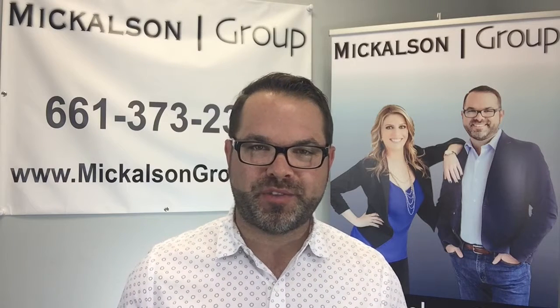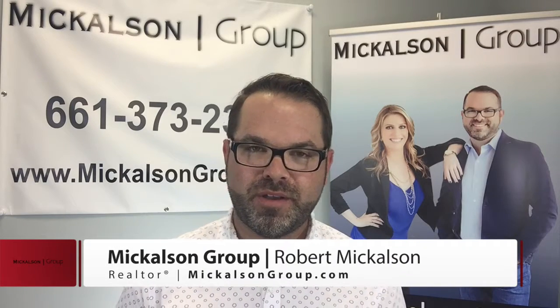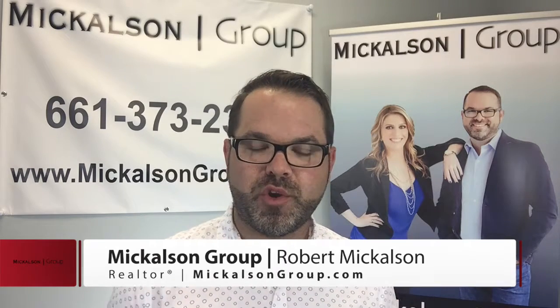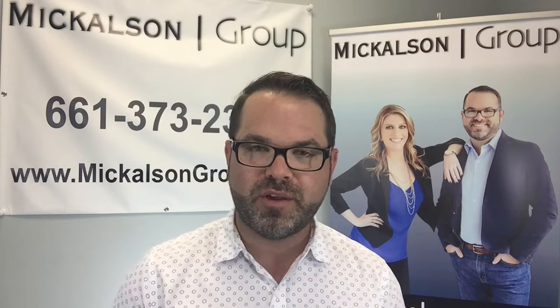Okay everyone, it's Robert Mickelson, Mickelson Group REMAX. In this video, we're going to talk about how you go about buying a home when you have a home to sell. You need that equity out of that house because you need to buy the new home with that larger down payment, but the money's coming from your house. So how do we get that done?